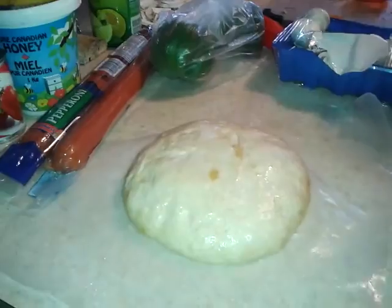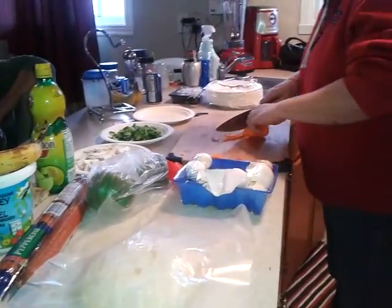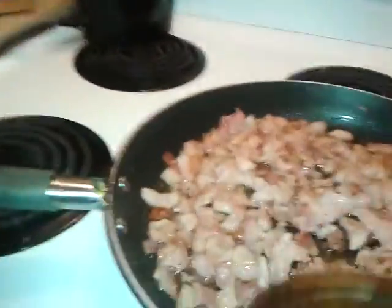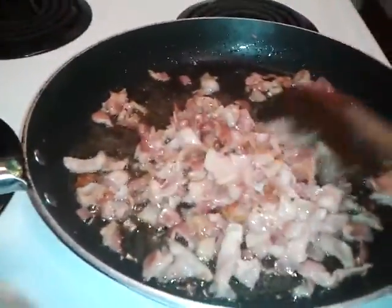Look how beautiful that is. So we're making some pizza and Steve made a real pizza oven outside. I'm going to videotape that and I've got the bacon going so that we have bacon on our pizza. Nice and greasy.